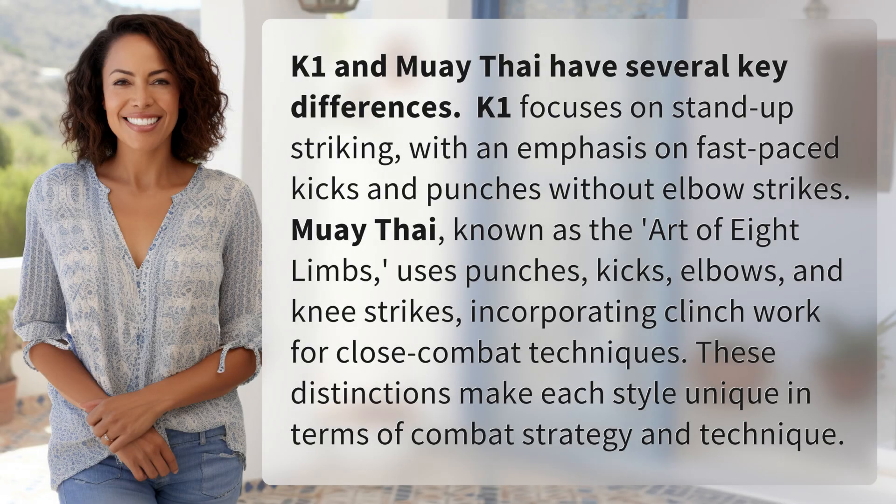K1 and Muay Thai have several key differences. K1 focuses on stand-up striking, with an emphasis on fast-paced kicks and punches without elbow strikes.